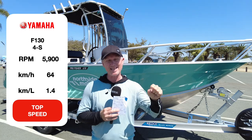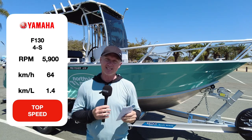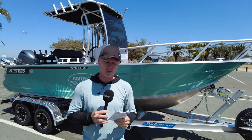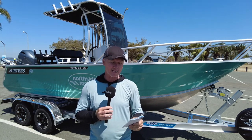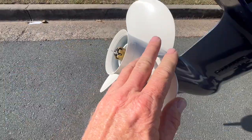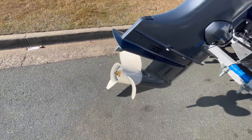At the price of fuel today, it's expensive to put the hammers down, but wide open throttle gives you 64 kilometres an hour. So if you see that school and you have to go and get them, that's what it's going to cost you. The 200-litre fuel tank gives it a theoretical range of over 400 kilometres at that cruising speed, running the 17-inch Yamaha prop on the back.